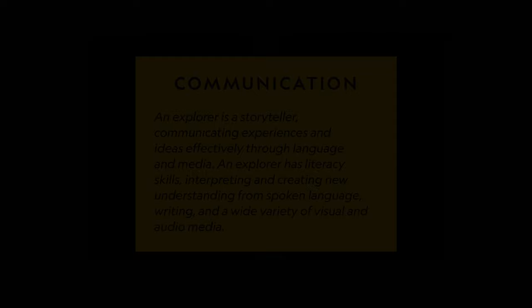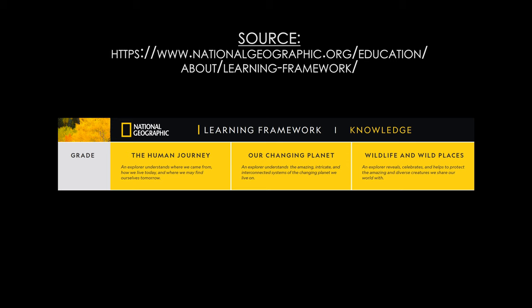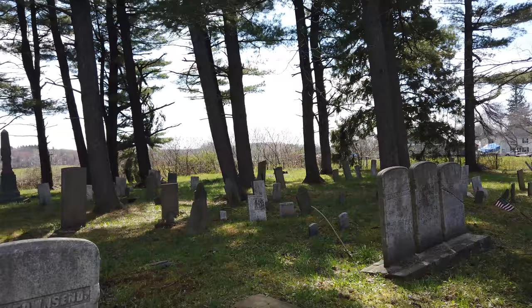We also practiced some of our communication skills by taking photos and video recordings of all the places we went, which will be used to share with students who weren't able to attend. By visiting and studying a bit of the history of our village, we get a better idea of our shared history. We saw remnants of a mill, of an old railroad, an old transportation system, and a cemetery of a town that actually no longer exists.